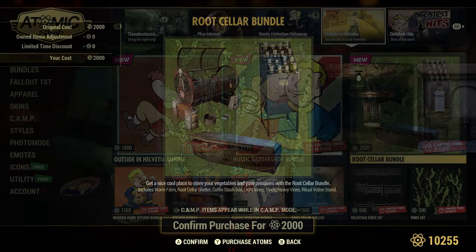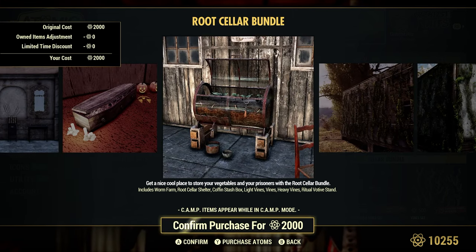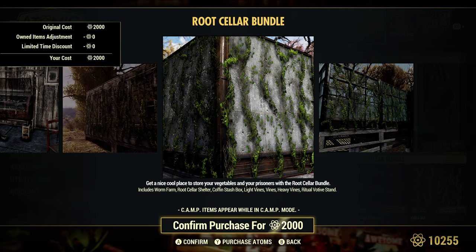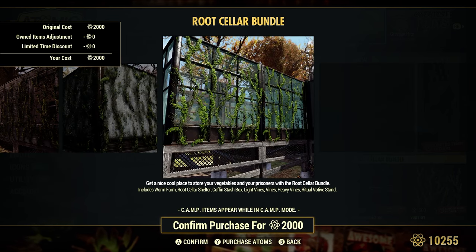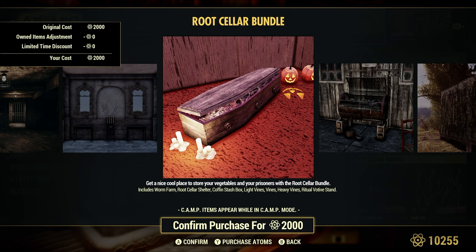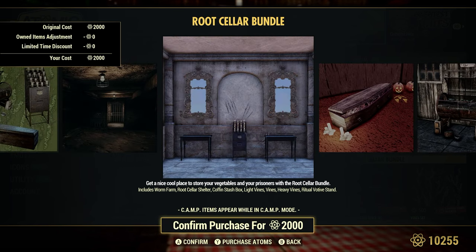The Root Seller Bundle is 2,000 atoms and comes with the Root Seller Shelter. Some folks mentioned last week they had bought this bundle. I really like the vines on the walls — it's almost like wallpaper but for the outside. I'm on the fence about buying it myself just for the vines, but when I see other camps with this on, especially with the greenhouse, it looks really, really cool.